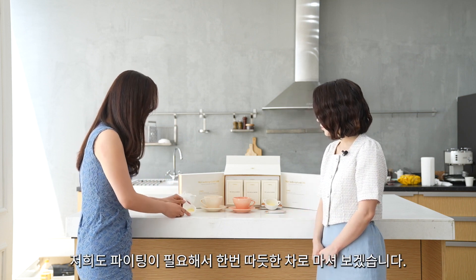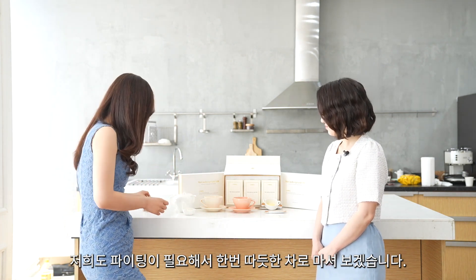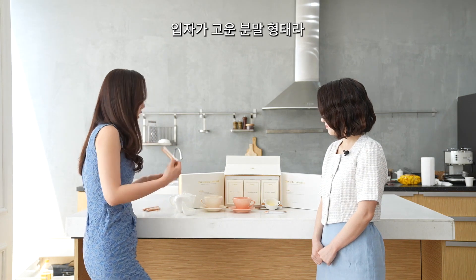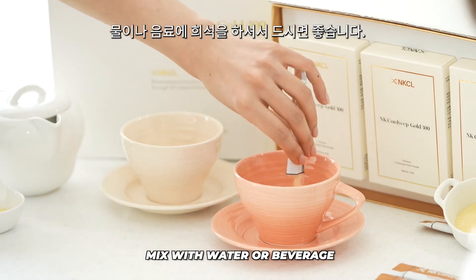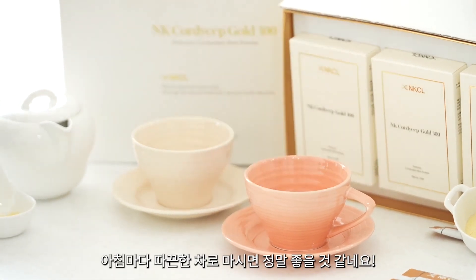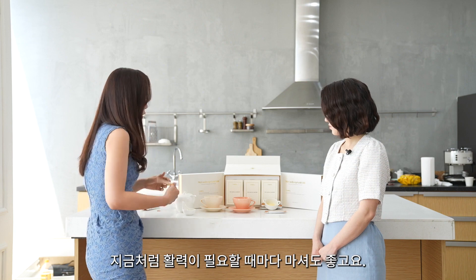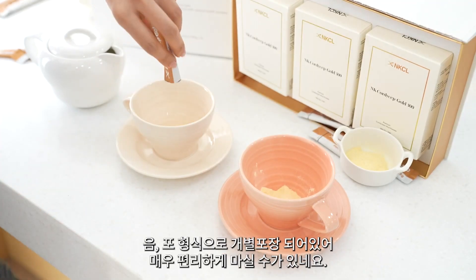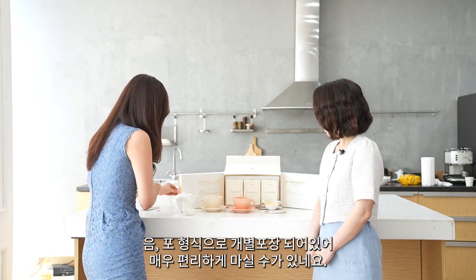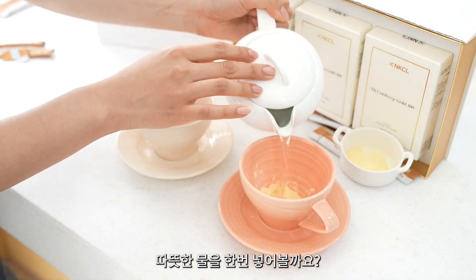I think we both need some boost, so I'm going to make some hot tea for both of us. You can simply mix it with water or a beverage of your choice. This can be your very healthy routine — drink it as a tea or whenever you need a boost. It's very convenient due to the individual packaging.